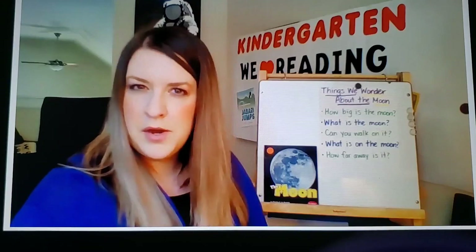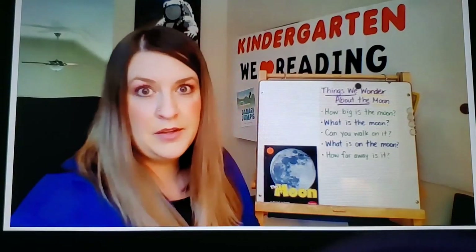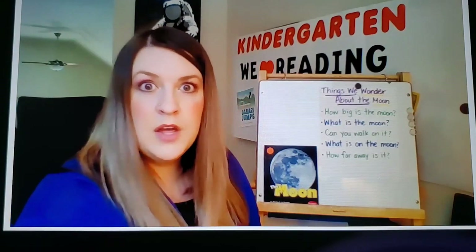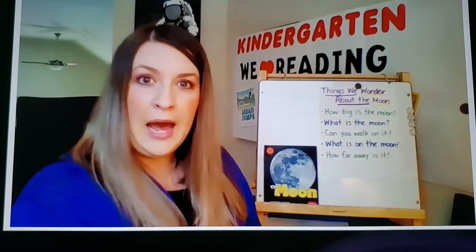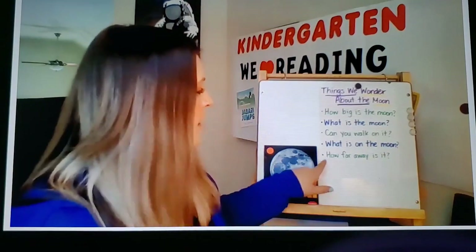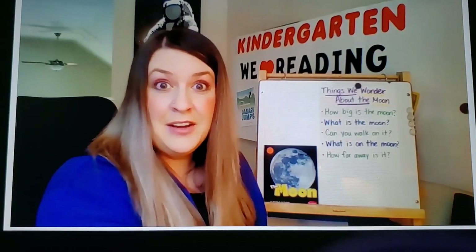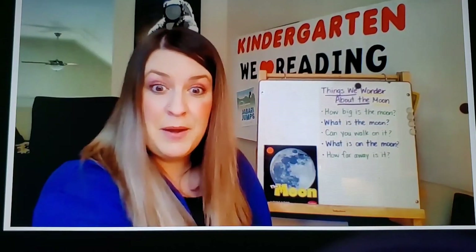Is there anything you still want to know about the moon? I'm hearing someone say that they want to know more about how the moon moves and spins. I'm going to add that to our chart, and then when we come back to this book again on day two, we'll continue learning more about the moon.